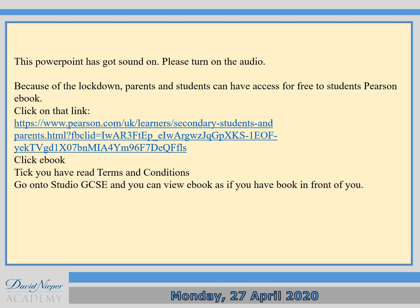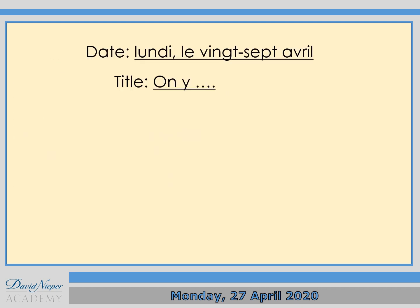Because of the lockdown, parents and students can have access now for free, including yourself. Therefore, to access the students' piece — an ebook — please click on the hyperlink in blue, then click ebook, tick that you've read the terms and conditions, then go on to Studio GCSE and then you can view the ebook as if you've got a book in front of you.